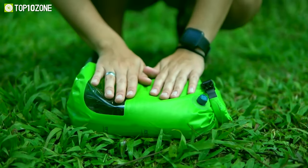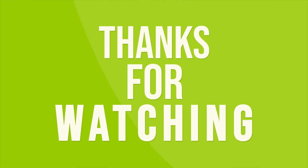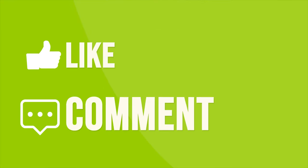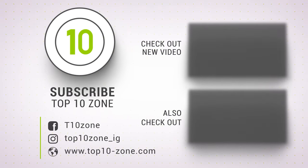So that was our list of the top 10 new camping gear and gadgets you must have. Thanks for watching our video. Like, comment, and share with your friends if you find this video helpful. Subscribe to our channel if you want more videos like this on your feed.